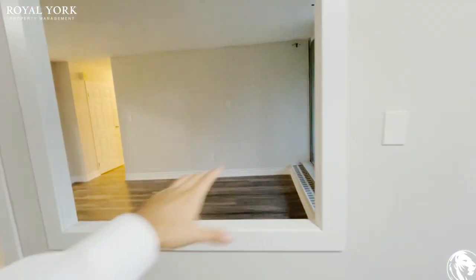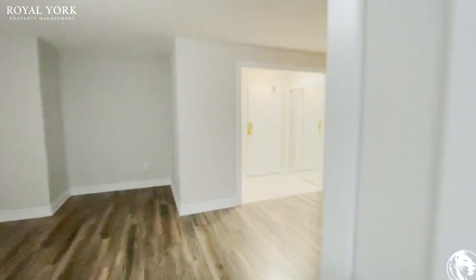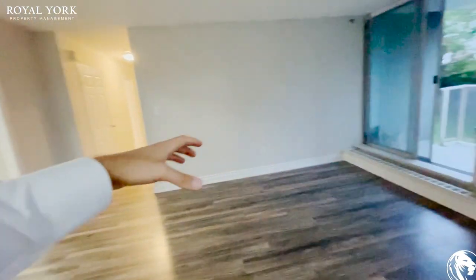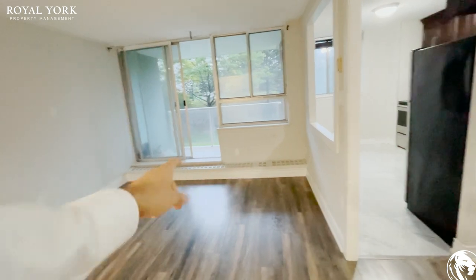This frame over here gives you that nice open concept feeling. This would be your entertaining and living space — maybe put a TV on the wall over here, put a nice L-shaped sectional over here.